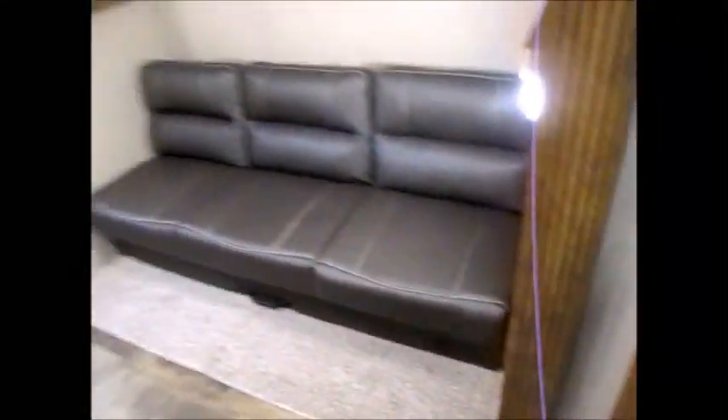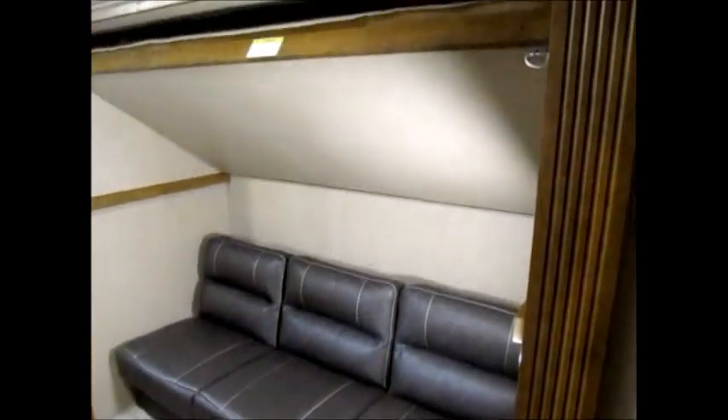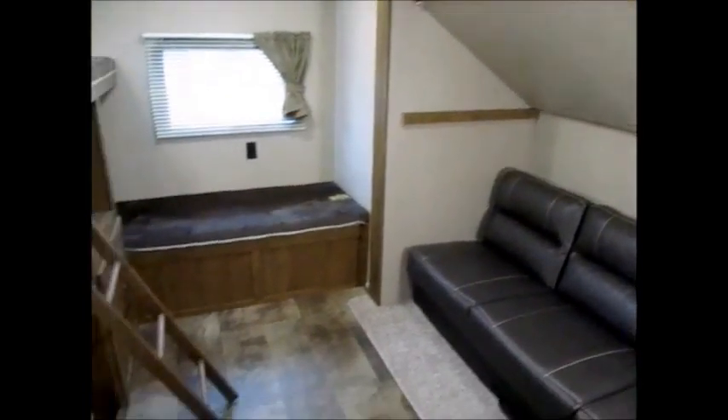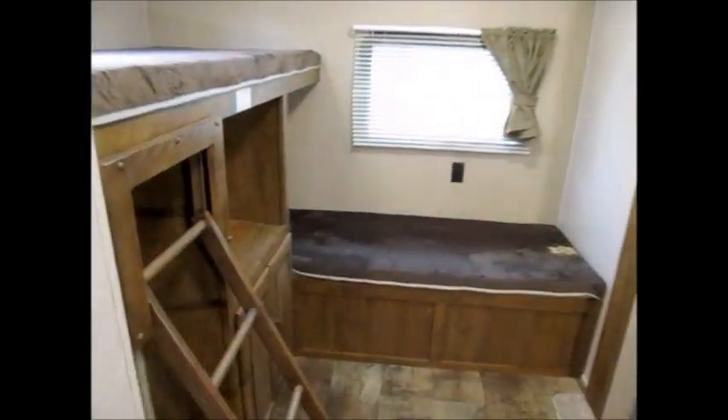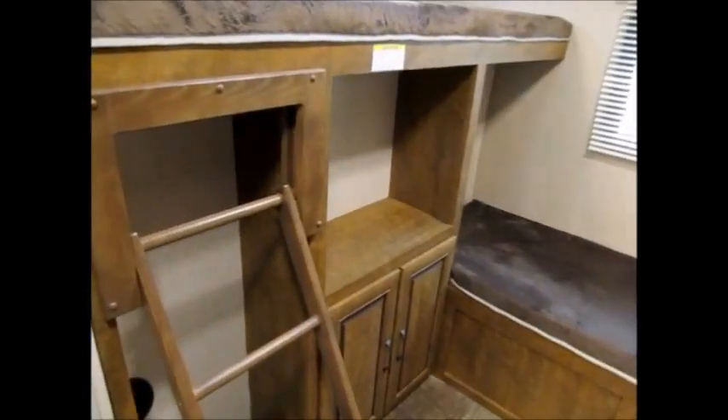There's a privacy door that slides across and blocks off the bunk room. The bunk room itself is just a nice big room with lots of storage, a place for a TV and game system, and of course the ladder tucks away neatly.